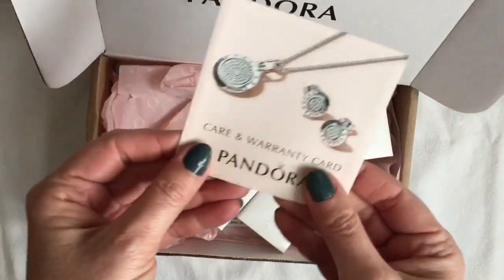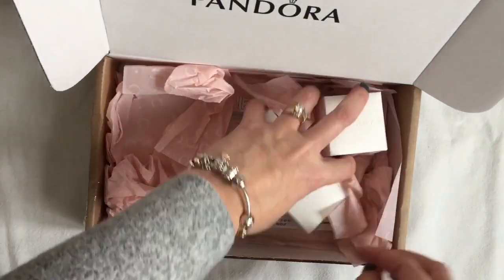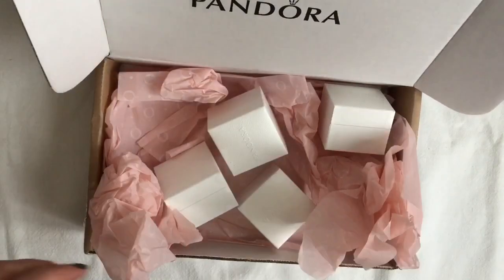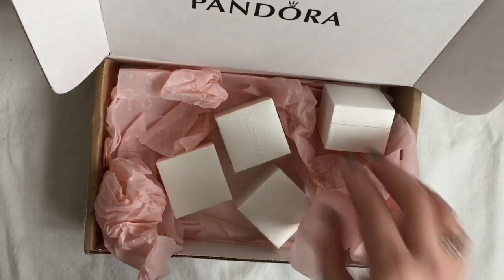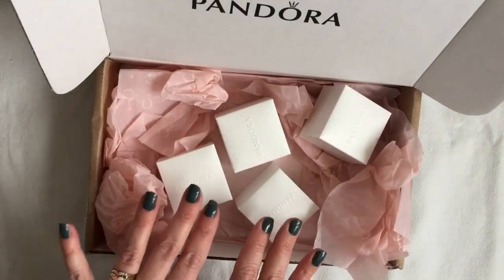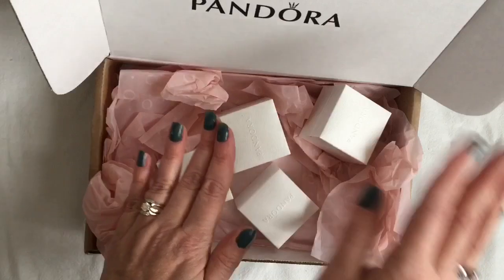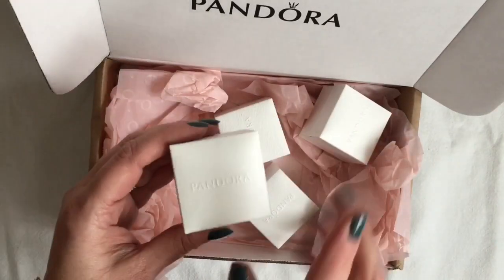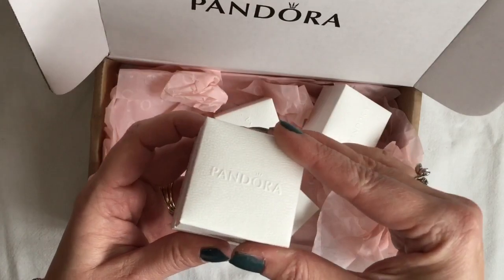It looks like they came up with a new Care and Warranty card. My first impression is I can tell they were in a bit of a rush. This packaging is not quite what Pandora usually does — it's normally a little nicer with tissue paper and everything — but that's okay. I also noticed they went back to using boxes as opposed to pouches, so that's okay too.